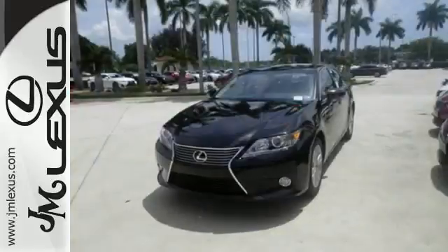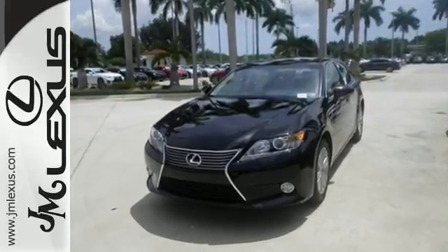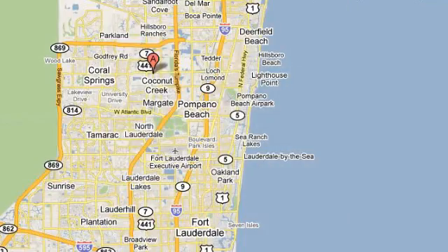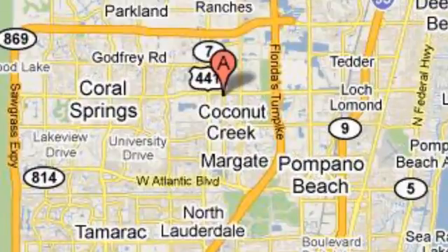Stop in today and test drive the capability of this Lexus ES350. JM Lexus — the world's number one Lexus dealer since 1992. We're conveniently located just east of 441 on Sample Road in Margate, Florida, just west of the Turnpike.